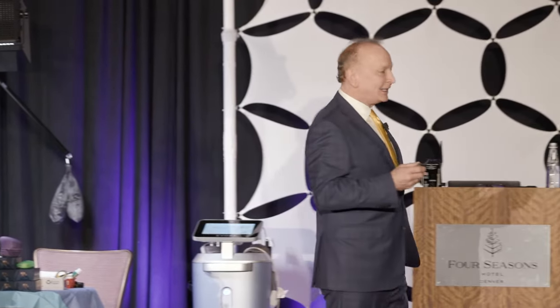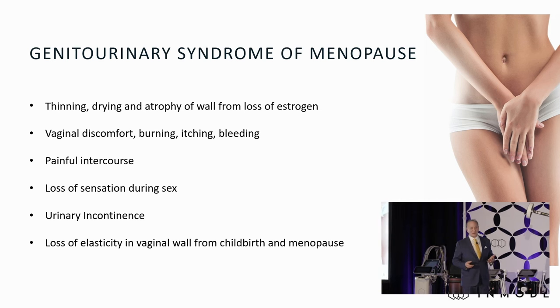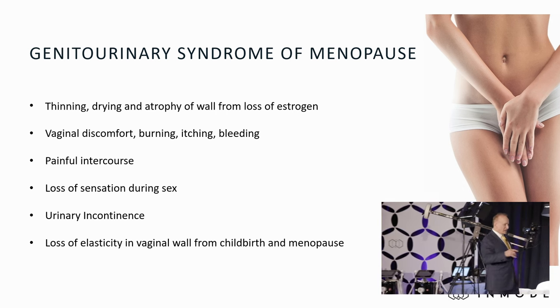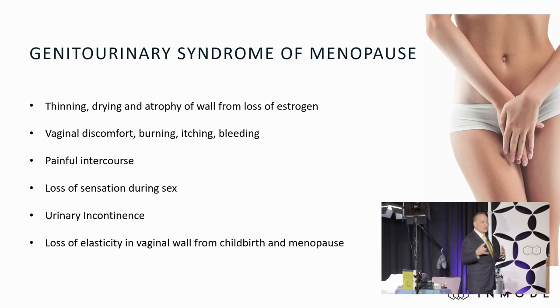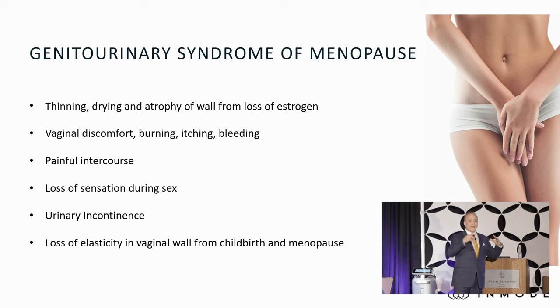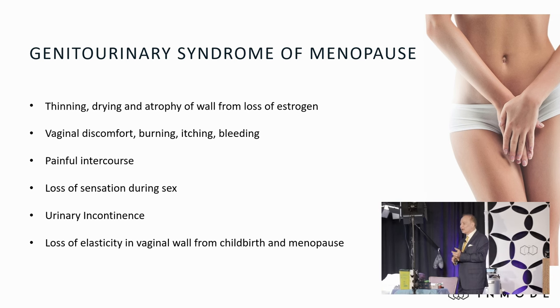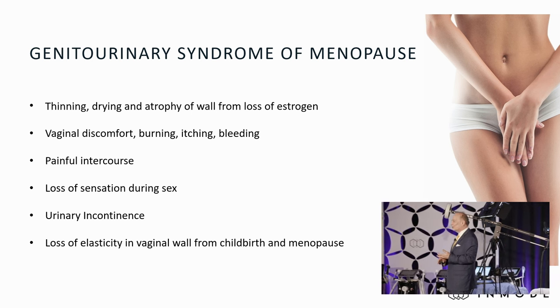This is really exciting in women's health. We've never been able to treat women with the success that we're having for the problems that Dr. Mulholland just mentioned. So we can repair all that with this one station. We'll talk a little bit about genital urinary syndrome and menopause — a conglomeration of conditions that women experience, titled under one name, GSM, in 2014. Everything that GSM stands for we can now successfully treat with this one platform: from the thinning, drying atrophy of the vaginal wall, vaginal discomfort, painful intercourse, stress, and urge incontinence. We're finally able to treat people with urge incontinence.